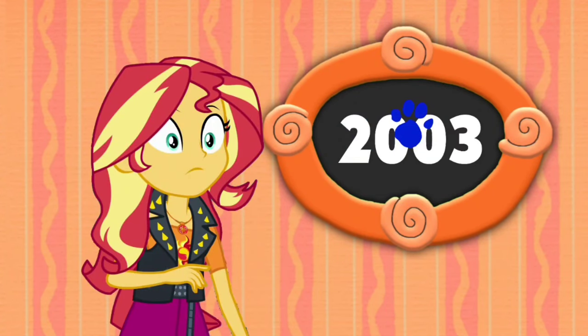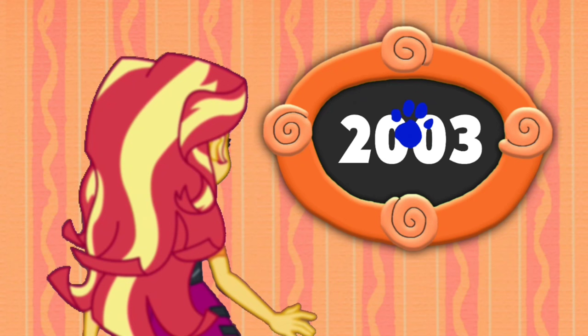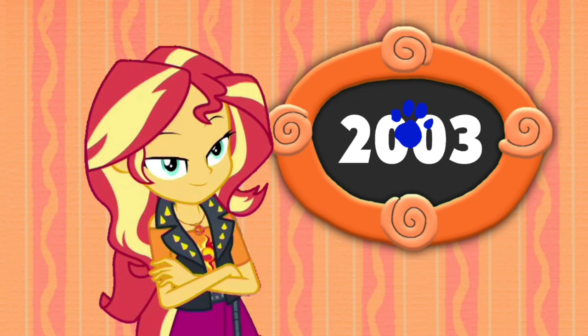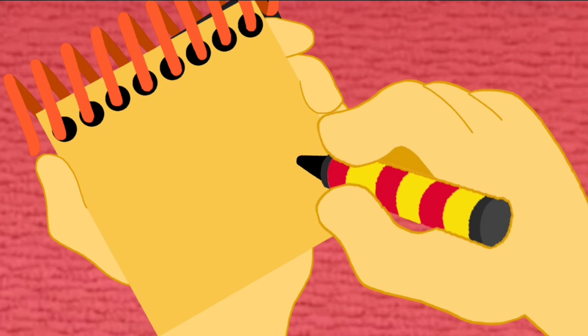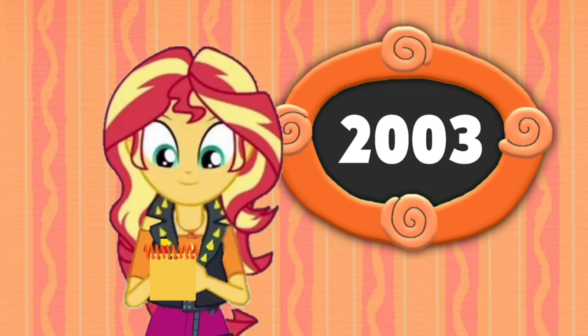A clue, a clue! You see our last clue - where is it? There it is, our last clue on this year: 2003. You know what we need now: our handy-dandy Halloween edition notebook! So the year 2003 - let's draw four numbers: two, zero, another zero, and a three. There, the year 2003.